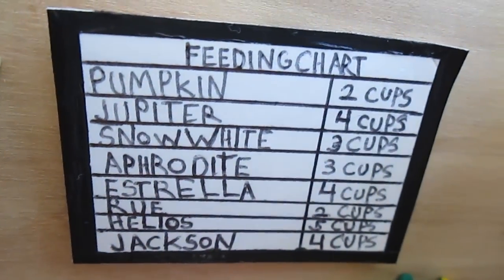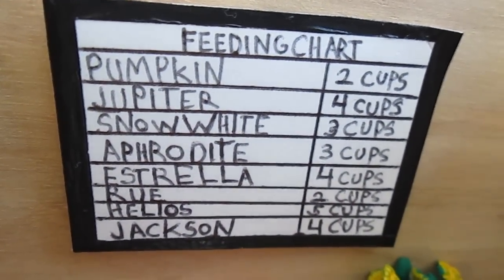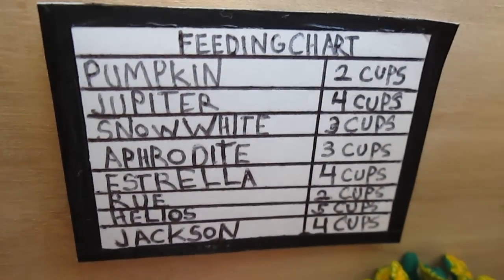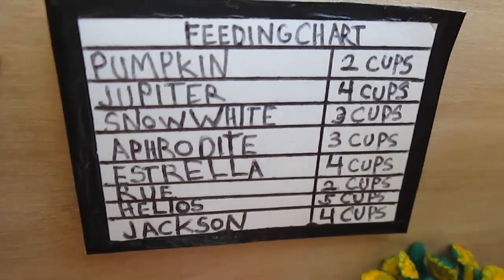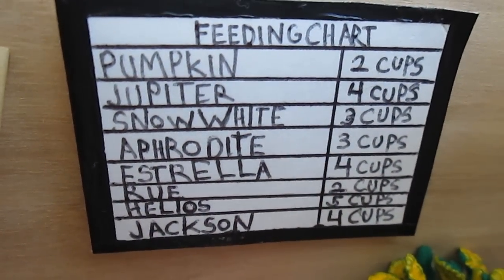I can do a tutorial on those if you guys want me to. We have this feeding chart which I made today and I absolutely love it. It just says the name and how many cups of feed each animal needs. I didn't go over all my horses because I have 85 — I counted today — so I'm not going over 85 names in a feeding chart; I only selected a few.